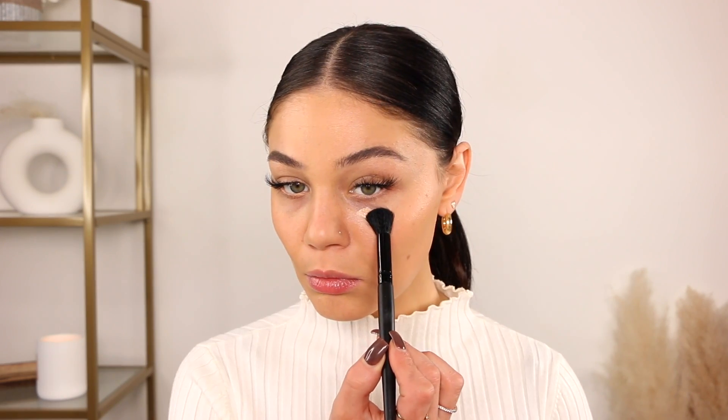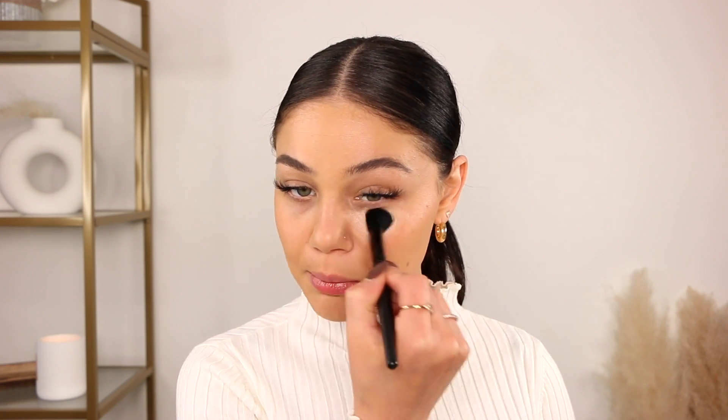We're gonna get right into it and put it to the test. I have two tools I'm going to try it with: my sponge from elf, which is amazing for concealer, and then I also have a little concealer brush. I'm gonna take it on this brush and apply it right here. That's a lot of coverage right away. I like to keep more of the pressure and product right here, and I'm just gonna keep on blending. Wow.